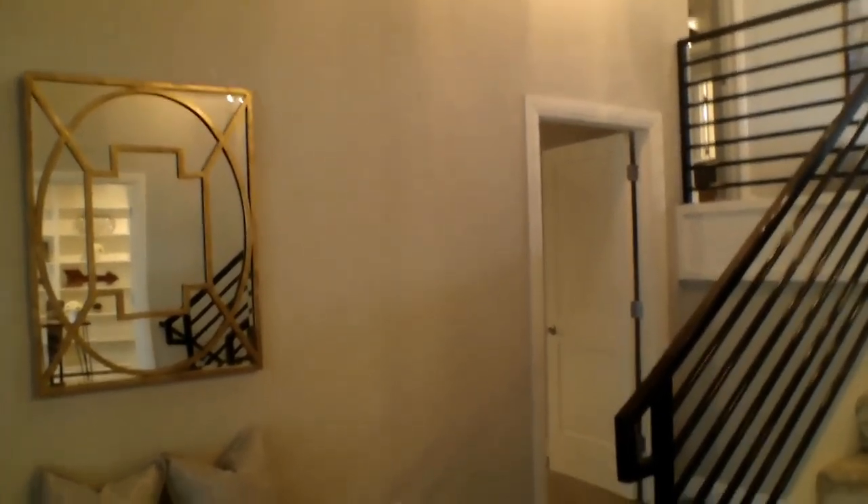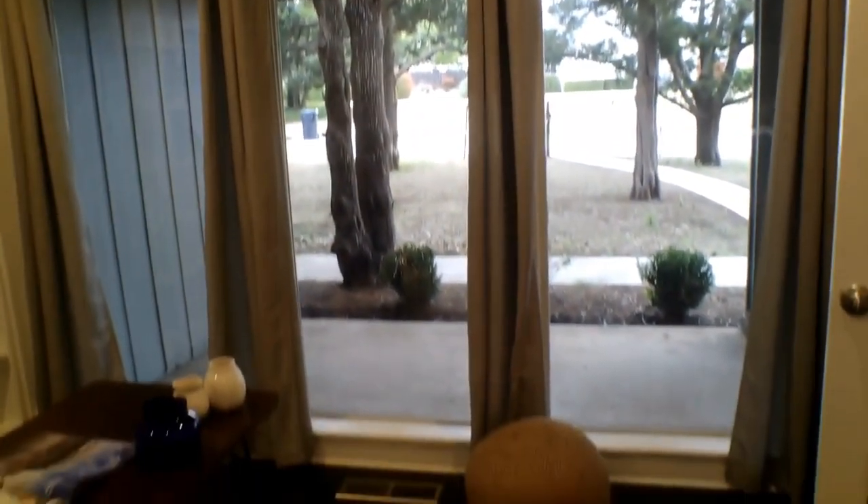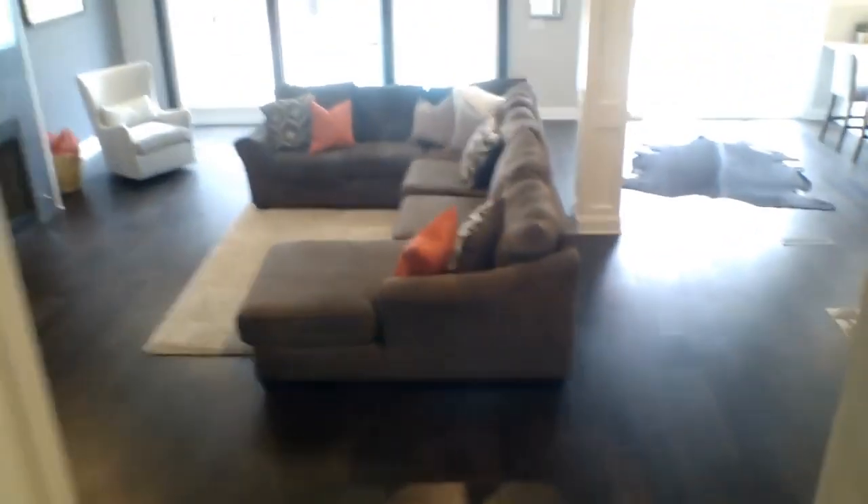Let's get this tour started — we'll begin in the office. The office has amazing built-in shelves as well as a gorgeous view of the street and all those trees. Going back through those double glass doors and continuing down the stairs, you can see the hardwood floors throughout.